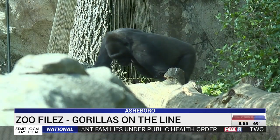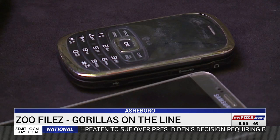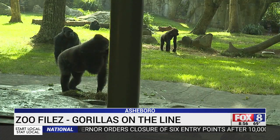One mineral called Coltan comes from the ground in Central Africa. It's needed to make a specific component in computers, cell phones, and other popular electronics. That material, when it's dug out of the ground, the most efficient way to do it is strip mining — which means basically you tear the dirt apart and dig a big pit in the ground. There is good news, though.